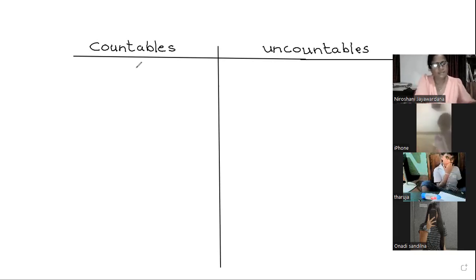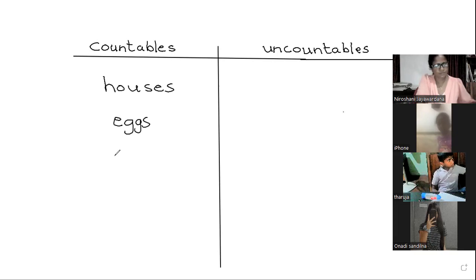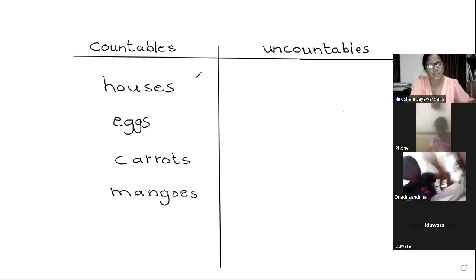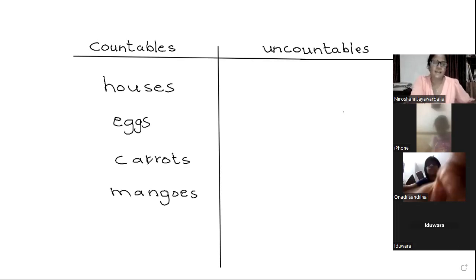Page number 68 — countables. What did you write? Carrots, mangoes, houses, eggs, mangoes, carrots — you can count 1, 2, 3 — and mangoes. These are countables.